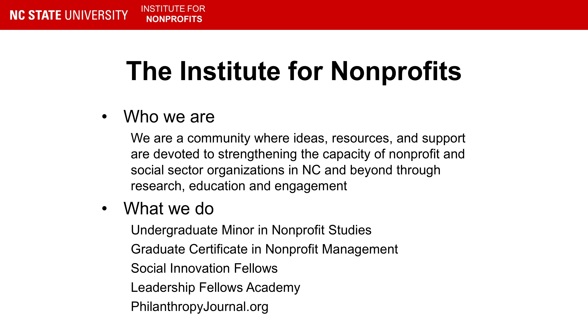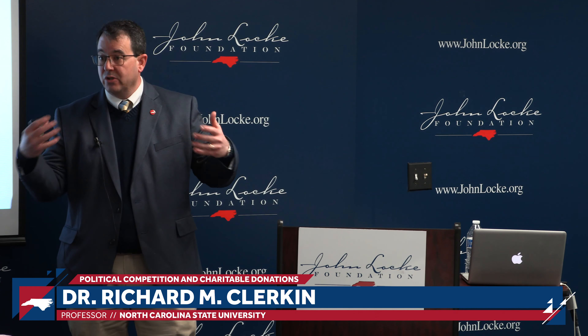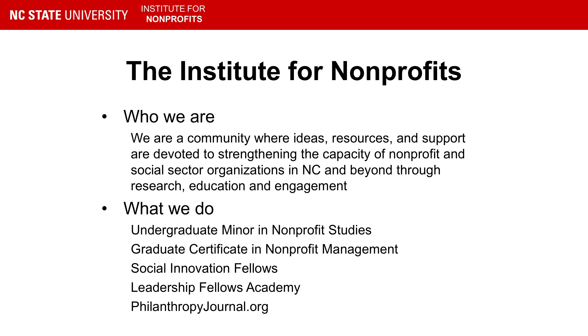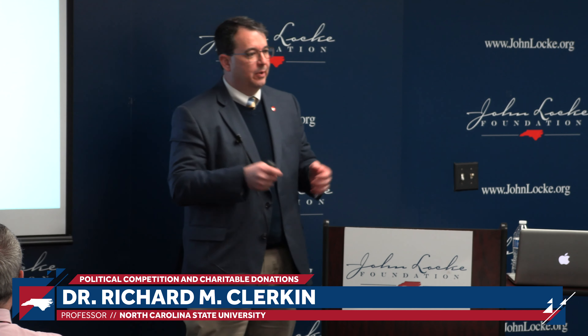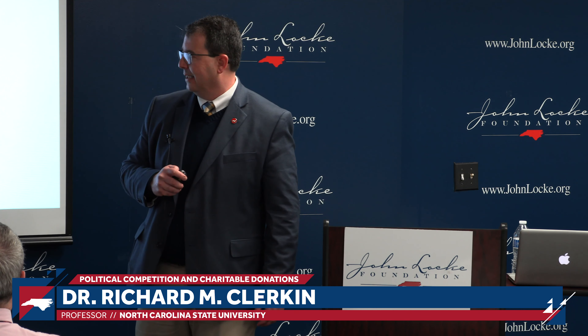We do some community-engaged work through our Leadership Fellows Academy, where we partner with the state to deliver training to folks who are starting up or working in peer support organizations for people in recovery from substance use disorder, mental health, disabilities, and developmental disabilities — trying to build out those nonprofit organizations that can deliver recovery services across our state. Finally, please visit philanthropyjournal.org — an online publication that is a free resource for nonprofit organizations and their supporters, not just in North Carolina but across the globe.